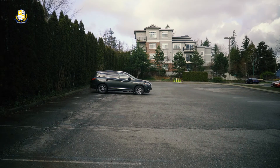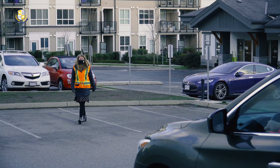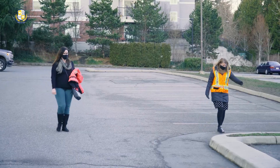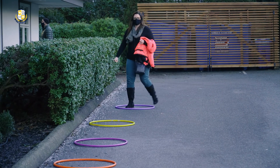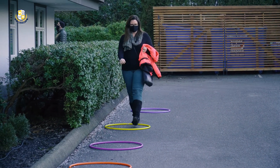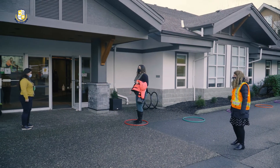At the pickup time for your child's session, please park in the same area of the parking lot and wait for a staff member to indicate that it is time to approach the front door for pickup. Once again, you will stand in an open hula hoop waiting to approach the door, and we ask that you wear masks for the safety of our staff.